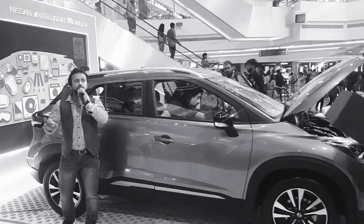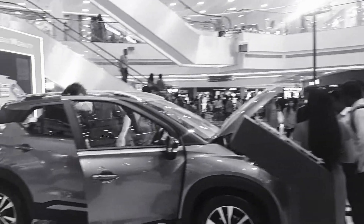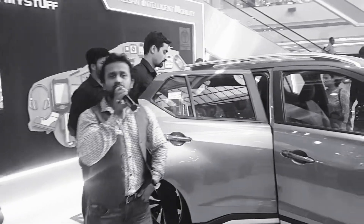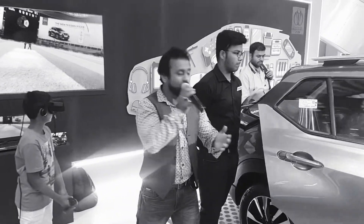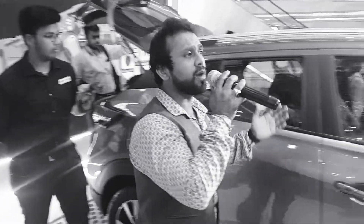This is a very big year for Nissan, because Nissan is now an official partner with the ICC Cricket World Cup, which is coming up in England and Wales in 2019.